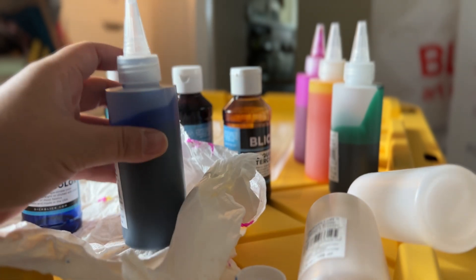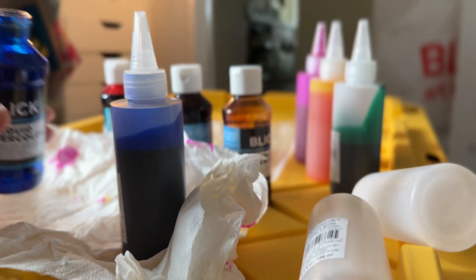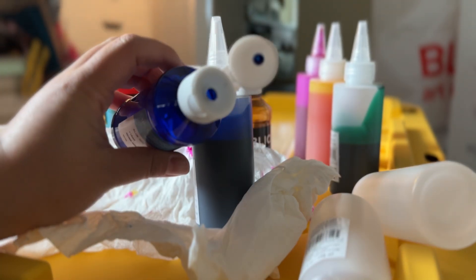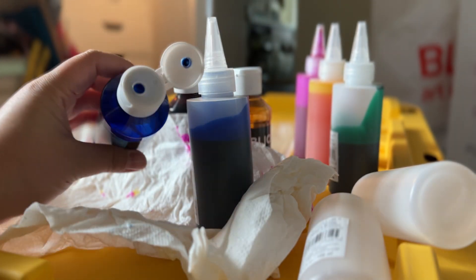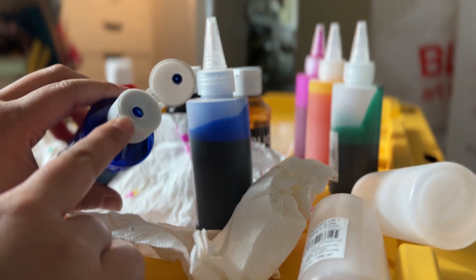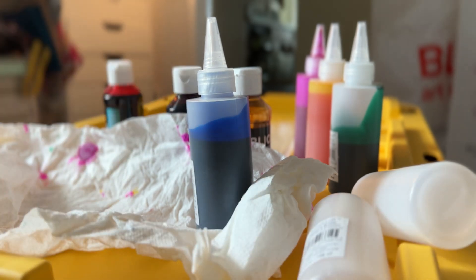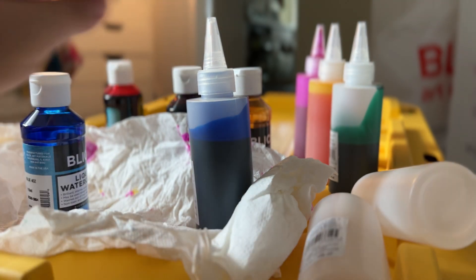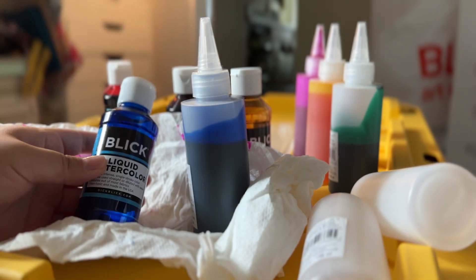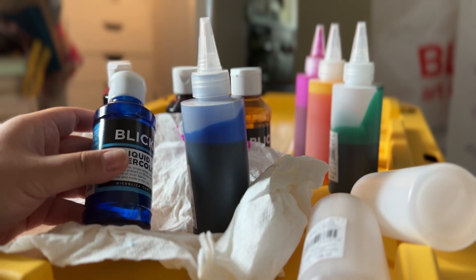It was really just the dispensing that was inconvenient. This one is just a flip-up cap, and I had issues where it was spilling out everywhere or as it was dispensing it would pool at the lip. So it was just a huge mess. But I should have realized that this cap also fits this bottle. Next time, next time.